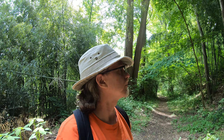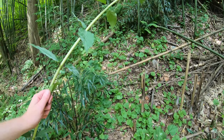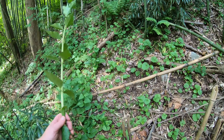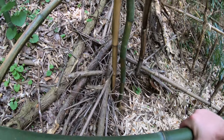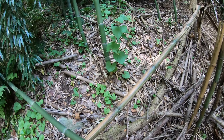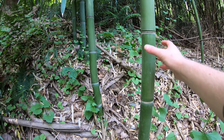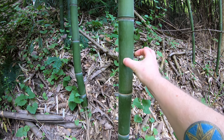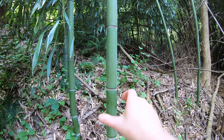Check this out, guys — you see this bamboo? Sorry to get off topic so fast, but you see this bamboo? This is getting up to the thickness that would be nice to build a raft. It's probably an inch and a half, inch and three quarters in diameter.